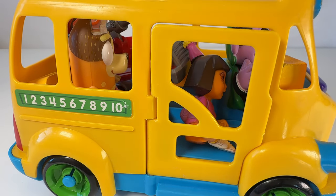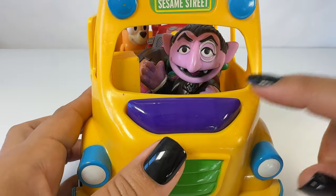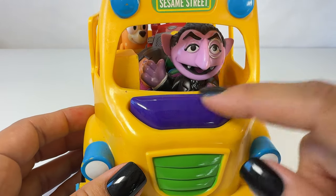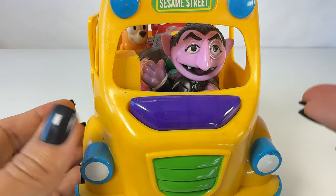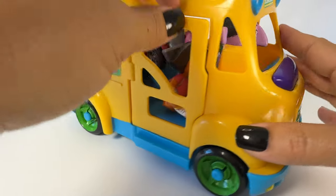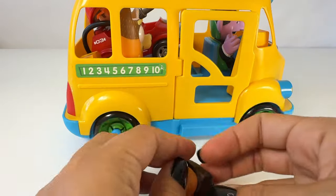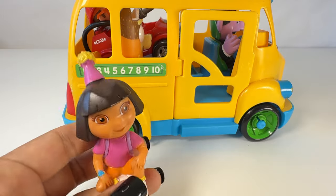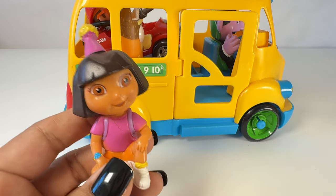Look, it's a yellow school bus and it looks like there's some characters inside! In the front we have Count Dracula. Are you dressed up like a vampire for Halloween? I guess you're always dressed up like a vampire. Let's see who else is on the bus — we have Dora! Hi Dora, you look like you're going to a party. Are you going to a Halloween party? Oh great, have fun!